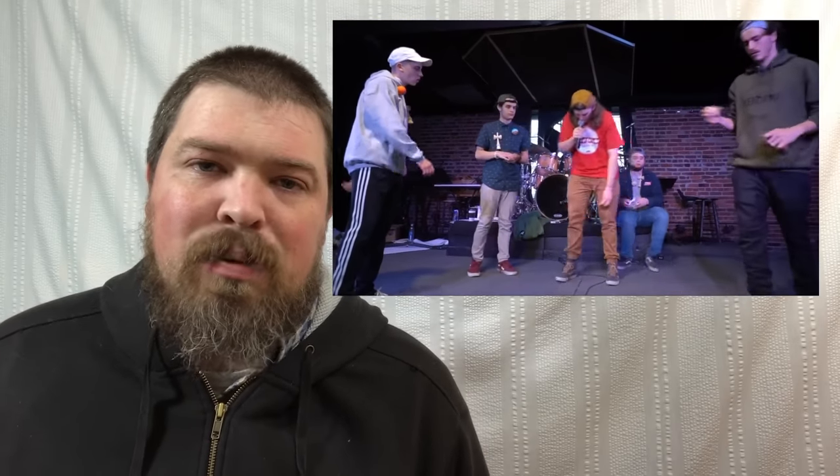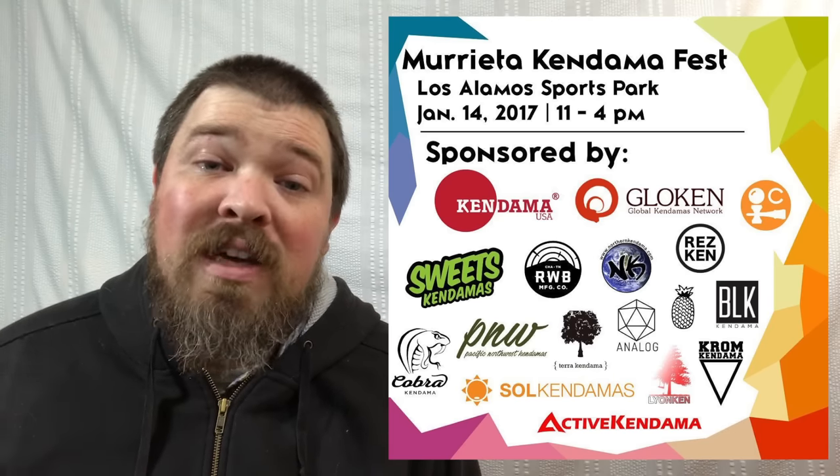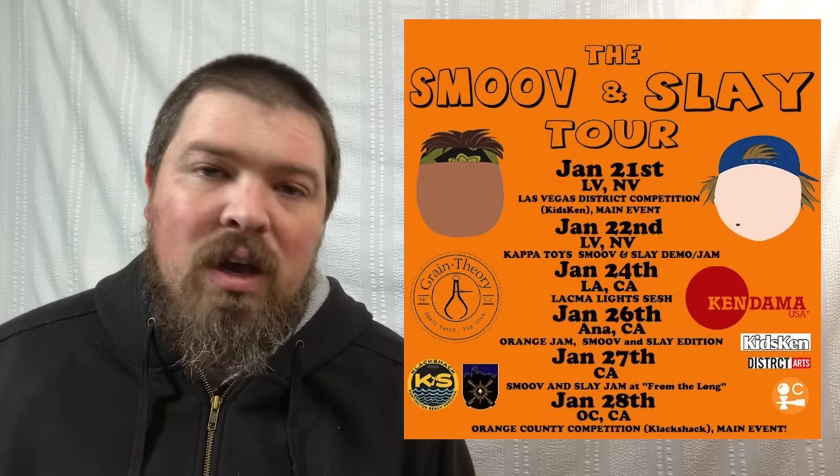A bunch of events have wrapped up. Battle at the Border wrapped up earlier this month and seemed like a huge success — I caught some live streams on Instagram stories which were really fun to watch. Dylan Westmoreland's D Westies Murrieta Kendama Fest also wrapped up and apparently was a great success. The Smooth and Slay Tour is ongoing with Nick Stott and White Bray traveling around, having little events, doing ladders and contests — that looks like a lot of fun if you're anywhere near one of their tour stops.